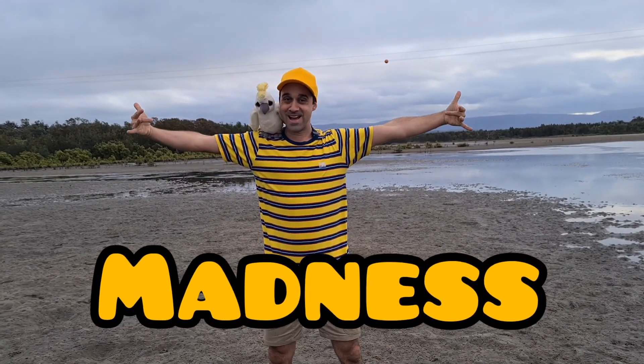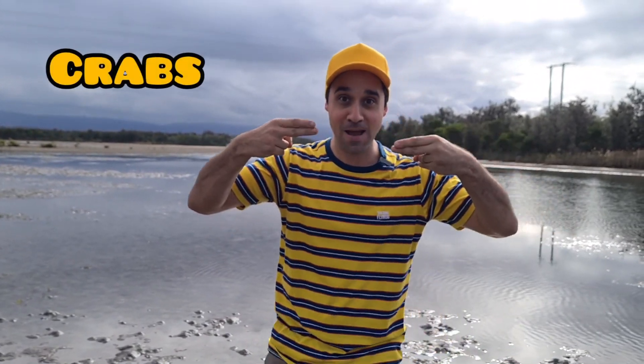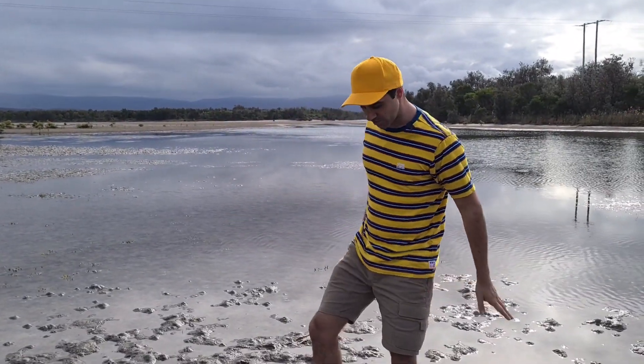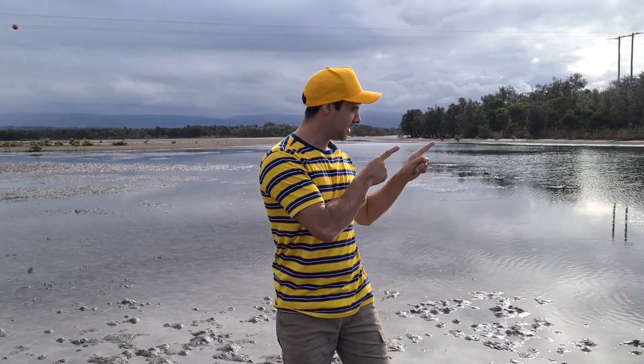That's madness. Well, kids, thanks again for joining us today on All Aussie Madness. Did you enjoy this episode? That's great. Do you remember the fun fact? That's right, it was about crabs, and that soldier crabs move forward rather than sideways. I don't know if you've got a sandy beach or some mudflats near you, but if you do, get out and explore them with your friends and family. You can smell the fresh air and feel the squashy mud and sand between your toes. You might even see a soldier crab or another type of crab. So get out and explore now. But remember to like, subscribe, and share with your friends.